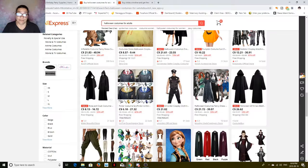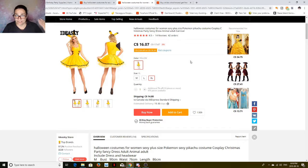Oh, you can dress up as Pikachu! Say you want an extra large — it's $16.07 plus $14.80 shipping. That's not bad, but that's exactly what you're going to get. It's really cute.